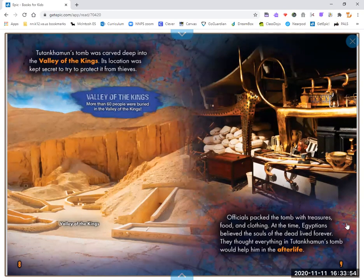Officials packed the tomb with treasures, food, and clothing. At the time, Egyptians believed the souls of the dead lived forever. They thought everything in Tutankhamen's tomb would help him in the afterlife.